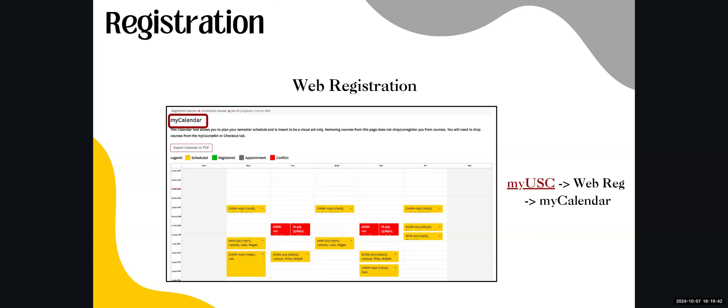Before officially enrolling, make sure there are no scheduling conflicts. In Web Registration, click on My Calendar to check if any courses overlap so you can fix them before registering. Overlapping courses will prevent you from completing registration. The calendar is color-coded: yellow means scheduled but not yet registered, green means registered, gray means appointment, and red means conflict. Once you've scheduled courses, go back and click Register — if everything turns green, you're good to go.